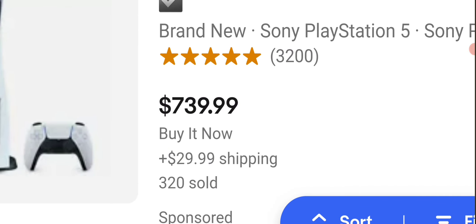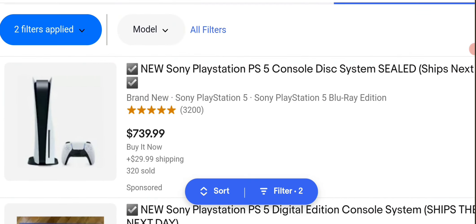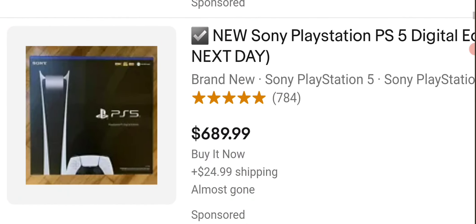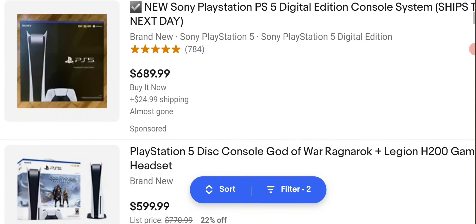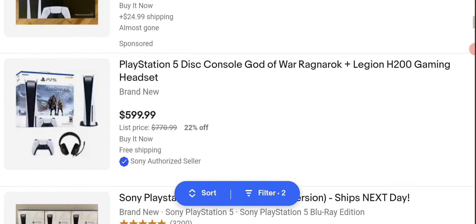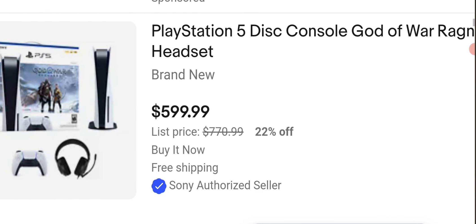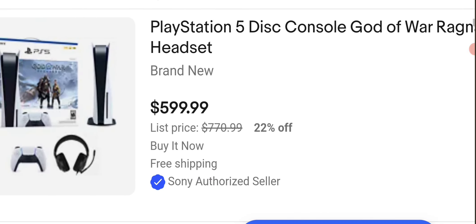This one is $739.99, $30 shipping. That is expensive. This one is the digital edition at $689.99 — almost gone apparently. Shipping is ridiculous. This one has actually been lowered 22% off. This is a Sony authorized seller apparently.